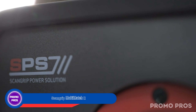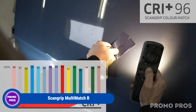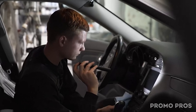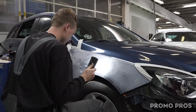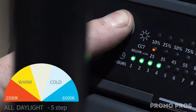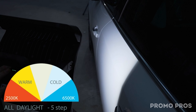Brighten your workday with the ScanGrip Multimatch R. This rechargeable work light, perfect for inspections and detailing, delivers up to 12 lumens and features an all-day light function for consistent brightness. Its portable design lets you carry it effortlessly between jobs, and the built-in power bank ensures you can charge devices on the fly. With 5 color temperatures to choose from, it's the ideal lighting solution for painting. Elevate your toolkit with the simplicity and sophistication of ScanGrip lights.